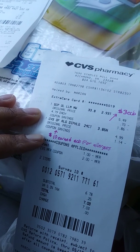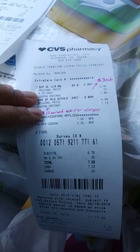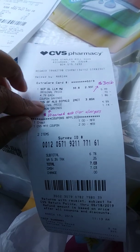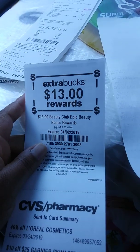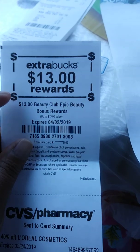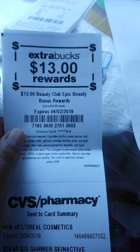That meets my requirement of getting three allergy medicines or three allergy relief items, so I'll be getting ten dollars ECB — it didn't print out yet but that takes a day or two to update. All together I made 13 ECBs on this, plus the beauty bonus that printed out, so I have 16 dollars worth of ECBs. Not too bad! Check it out, go to CVS, and let me know if you guys get a beauty bonus and how much it was.